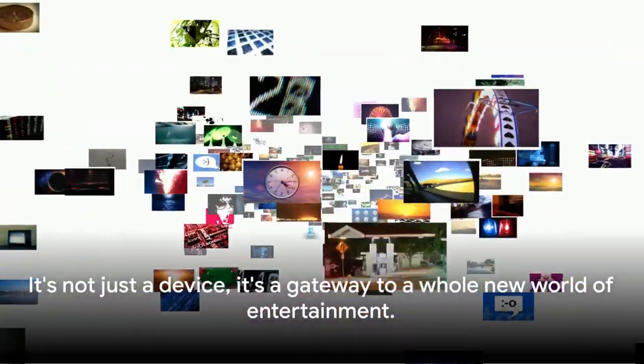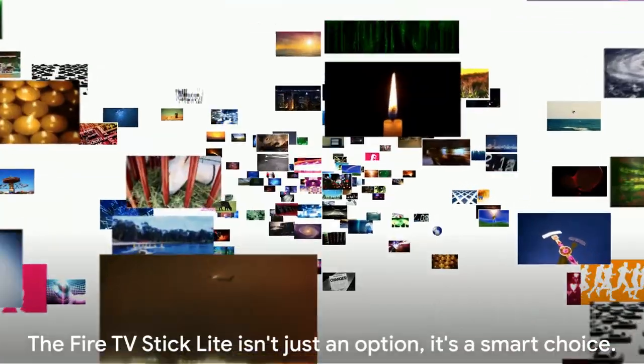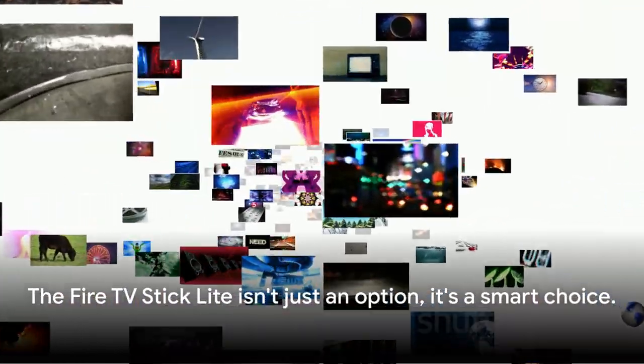So, before you make that purchase, remember what you've heard here today. The Fire TV Stick Lite isn't just an option — it's a smart choice.